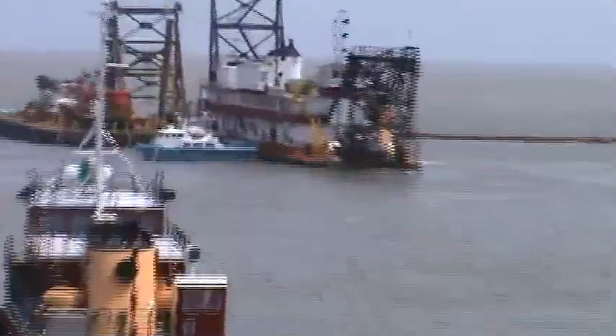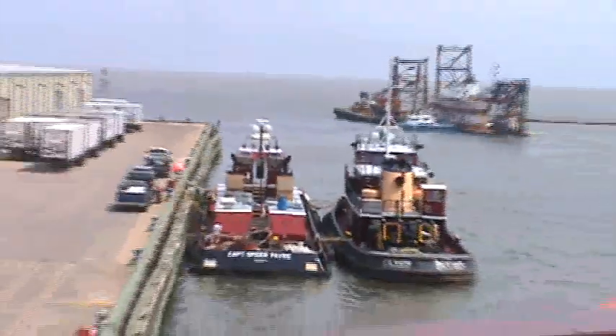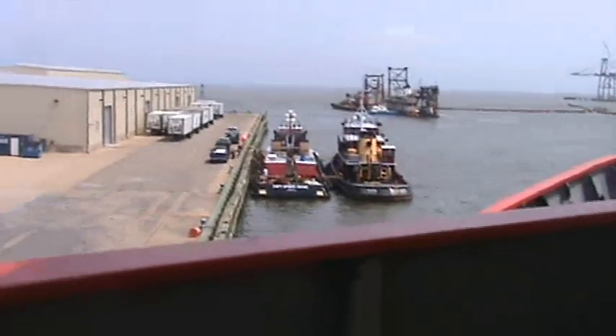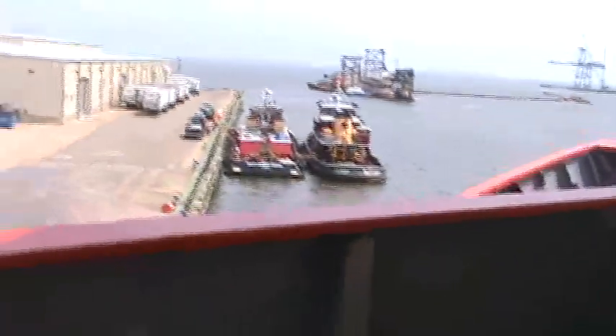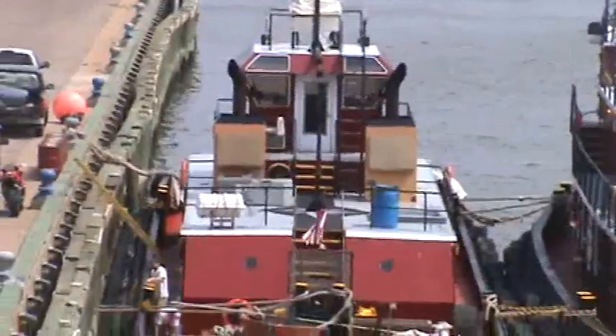It's working right in close quarters here for Moran tugs. See that new one with the new top on it? It's pretty good looking.